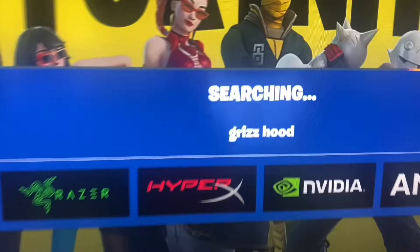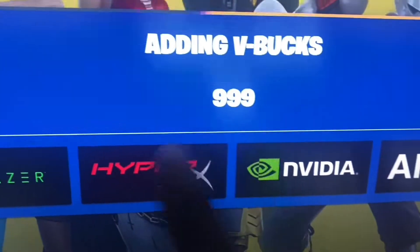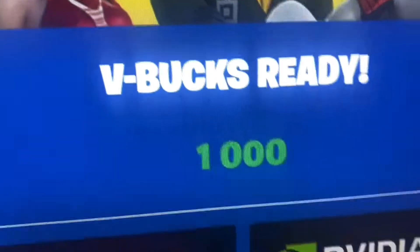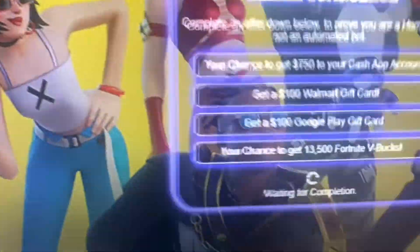Once you guys go ahead and select the 1000 V-Bucks, you're just going to wait for it to find you and wait for it to finish searching. Once it has finished searching, it's going to say 'Success,' and after that it's going to be adding the V-Bucks. Once it says your V-Bucks are ready, it's going to say 'Saving the results,' and it's going to say there are too many errors — don't worry about that part, because it's a lot of you guys doing that at the same time.